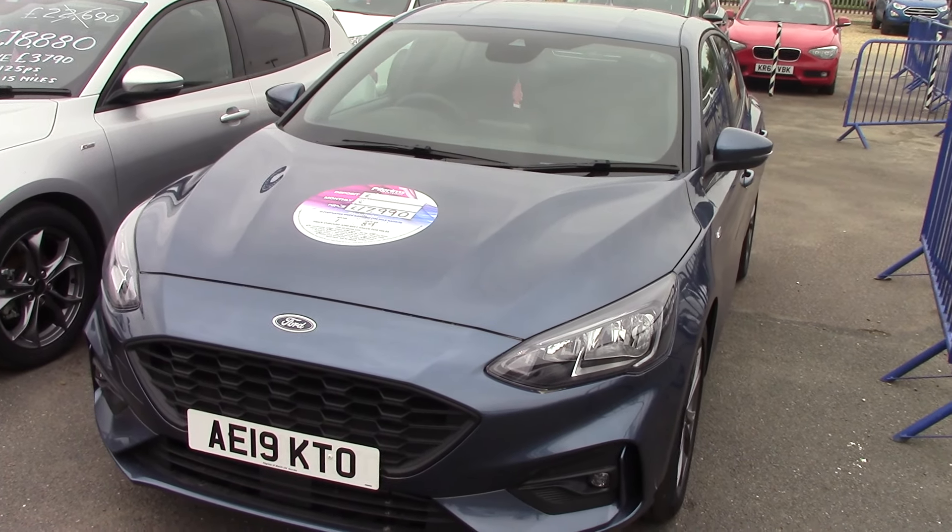2019 Ford Focus, one litre, ST-Line, 125 brake horsepower, finished off in the lovely Chrome Blue. Thanks for watching.